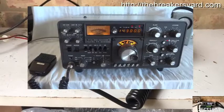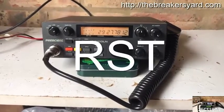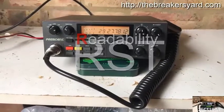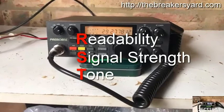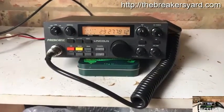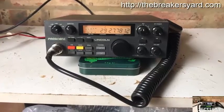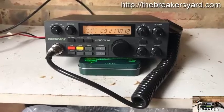The standard signal reporting method for amateur radio is the RST system. RST stands for Readability, Signal Strength, and Tone. The best signal report for CW Morse code operation is RST 599. With voice we don't use the reading for tone, and just give an RS report.